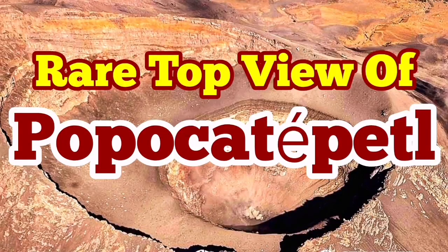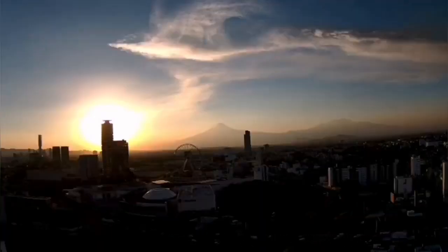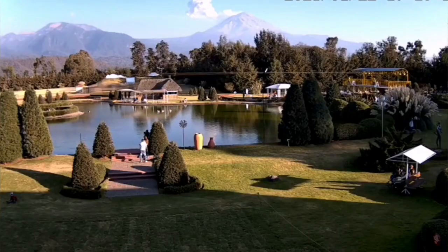Popocatépetl Volcano is a rare volcano. It's more than 5,700 meters tall, almost 6 kilometers. It's located very close to a major town of the world, one of the biggest towns in the world — Mexico City.